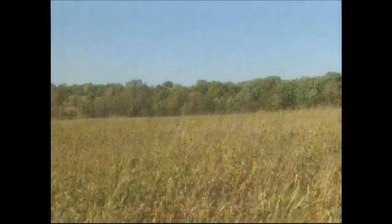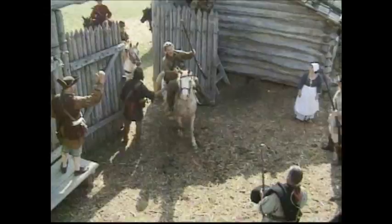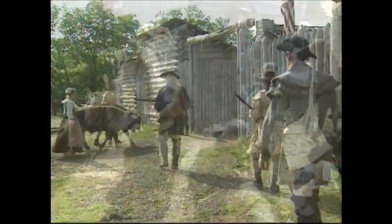Life on the Tennessee frontier was always a challenge. Farming and maintaining over 4,000 acres of land kept Bowen and his family busy. With scattered Indian raids continuing, the Bowens, like everyone else, flocked to Mansker's second fort for protection — on one rare occasion, with all of their servants, neighbors, horses, and cattle.